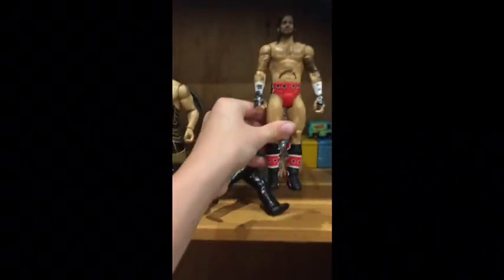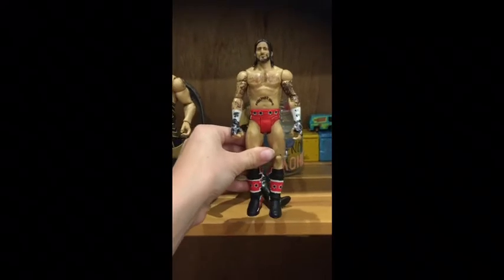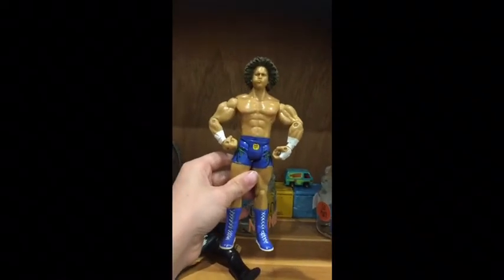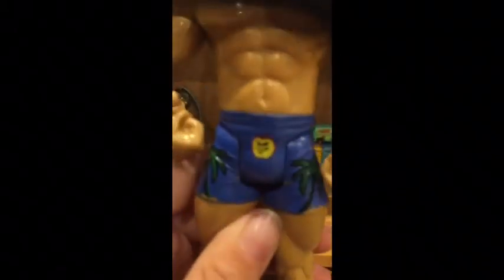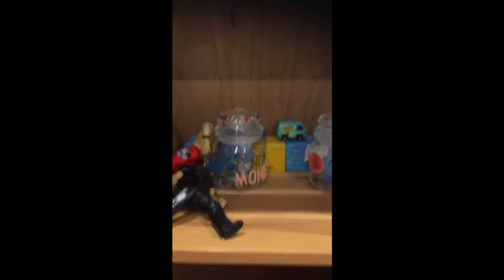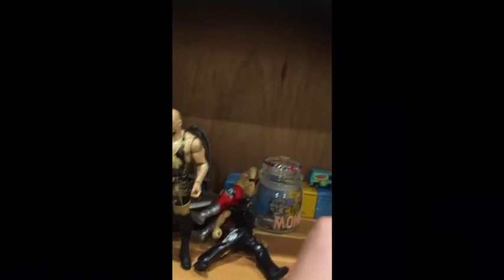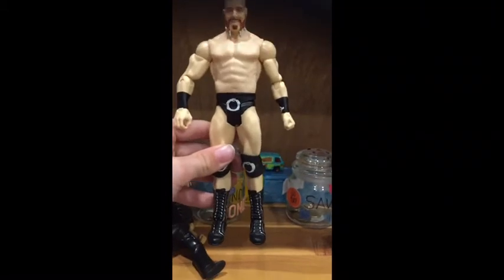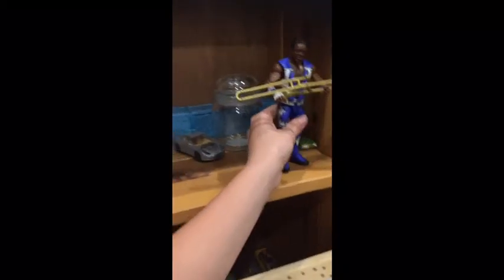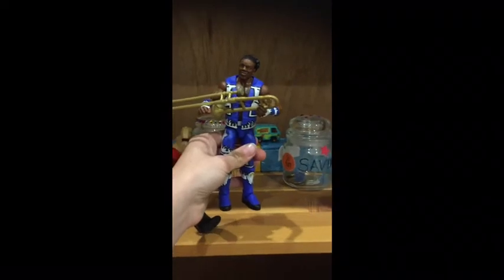We've got CM Punk — this is a very junk figure, but we've got CM Punk. Carlito with his little apple on his undies — if you can see that. We've got Bobby Lashley, we've got my latest figure the basic Sheamus, and of course we've got Xavier Woods.